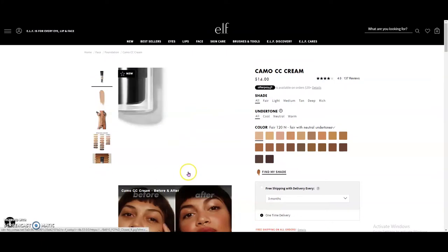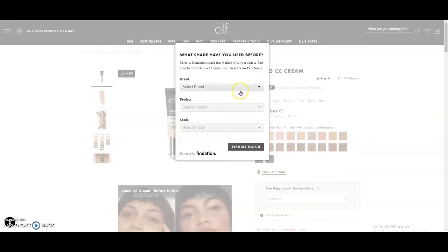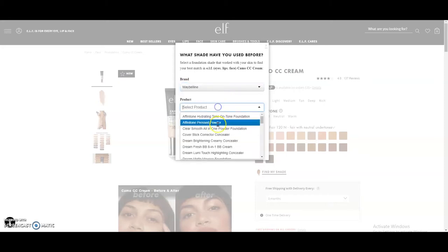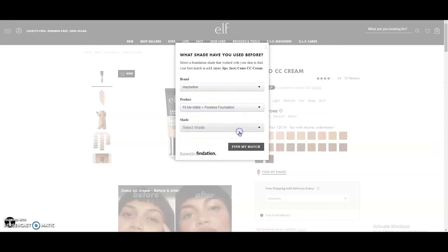Hey, editing Giselle here. I just wanted to show you the ELF website because I just came across this. On ELF's website they have all 20 shade ranges as well as a Find My Shade tool where you can go and search different brands of foundations that you already wear. I'm going to type in Maybelline — the Matte Fit Me Poreless foundation.